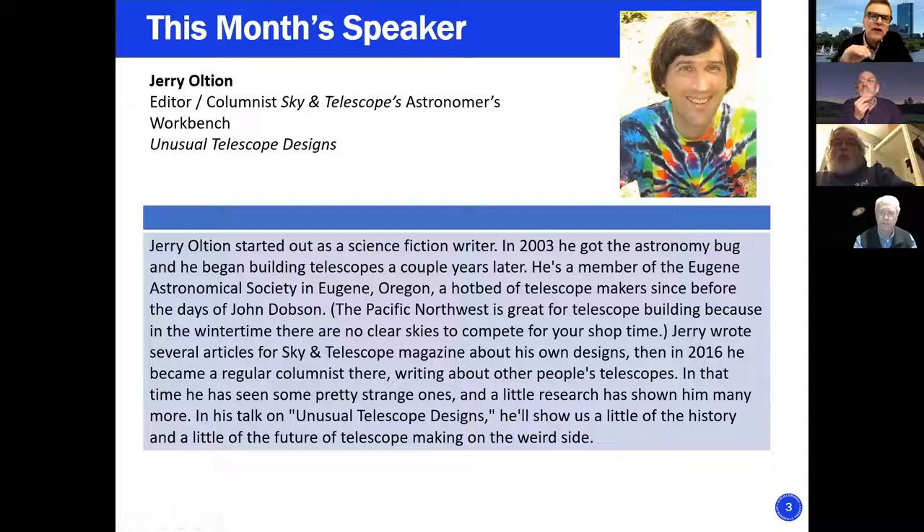I know when I receive a Sky & Telescope magazine, I open it from the back and flip to the Astronomer's Workbench — that's the section I read, because at heart I am a telescope enthusiast. I like designing them and building them. So it's with great pleasure that I introduce the columnist and editor of Sky & Telescope's Astronomer's Workbench. He's got a great presentation for us on unusual telescope designs. I will stop my screen sharing and let Jerry share his screen.